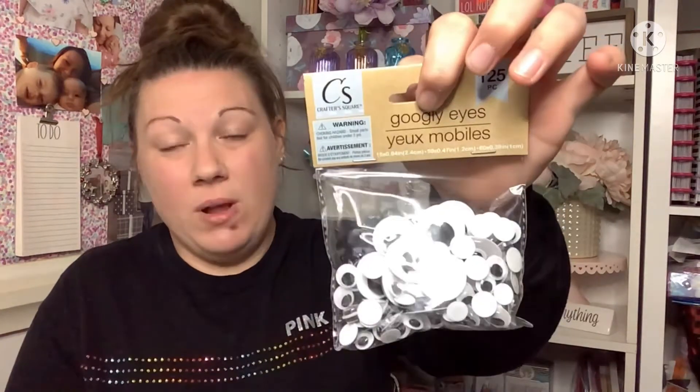Then I finally was able to replenish my googly eyes. My kids have been doing so many crafts and ran out — my son was asking for more. When I went to this Dollar Tree I was able to find them. Such a great buy for a dollar.